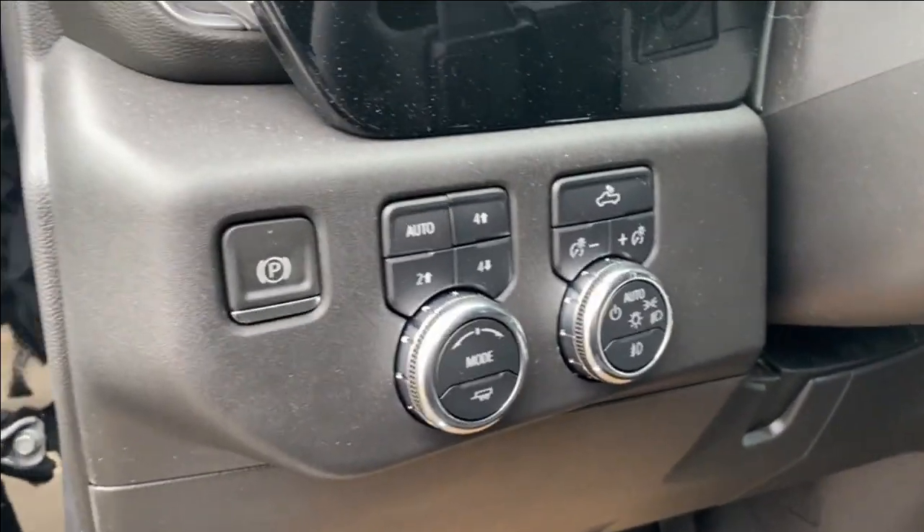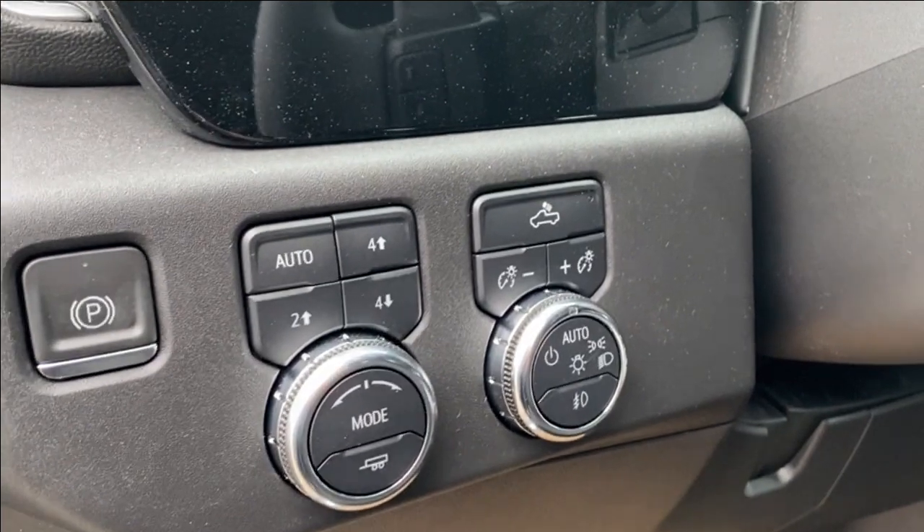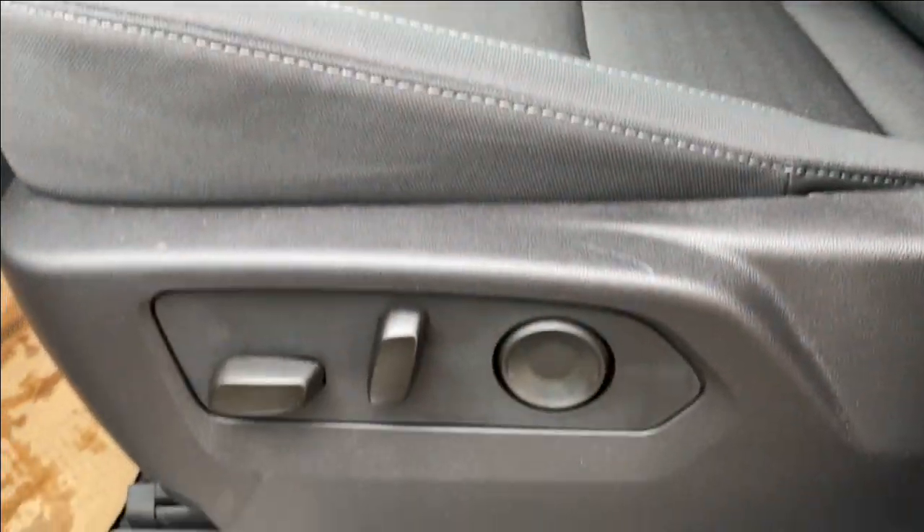On the panel next to the steering wheel you have your electronic parking brake as well as several different driving modes and some interior and exterior lighting controls. Black cloth seats with power controls and lumbar support on the side.